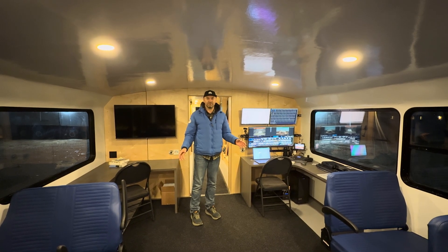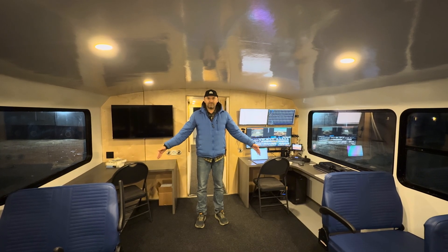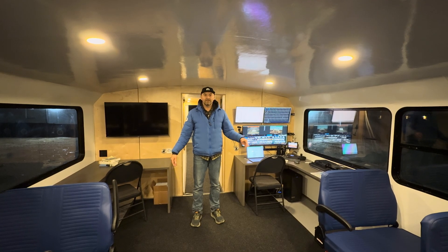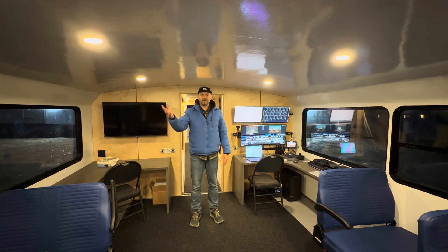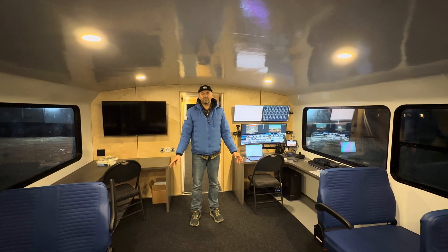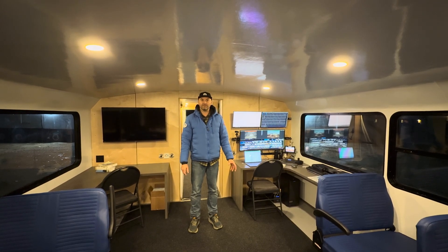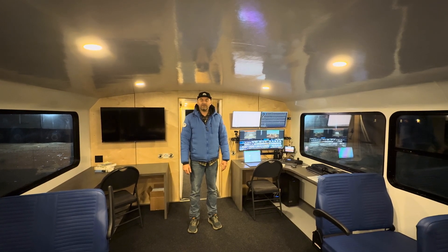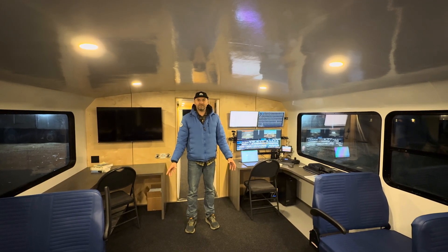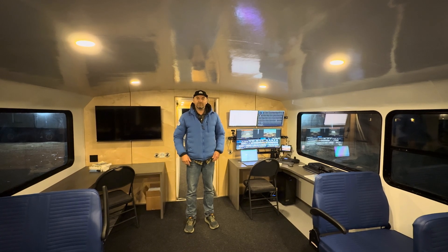Some of the things that make this buggy super cool: just beneath my feet there's a massive lithium battery bank, and that's what's supplying the power that allows us to drive around here in the tundra. It's providing all the power for our tech, our equipment, our exterior cameras, and it allows us to travel silently across the tundra — which is great for minimizing disturbance and not affecting the wildlife we're there to view. It also minimizes vibration; there's not that rumble of the old diesel engine that we had in the old buggy.